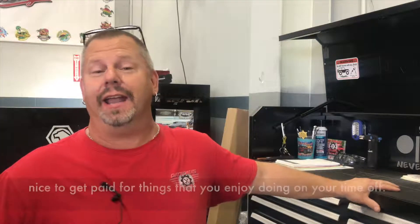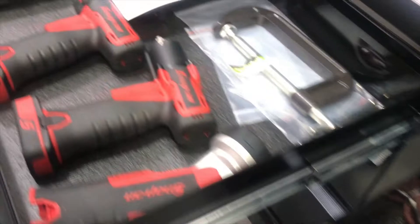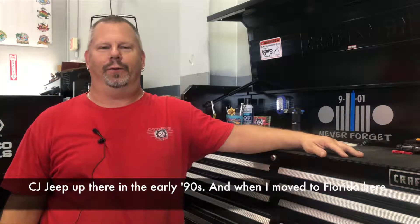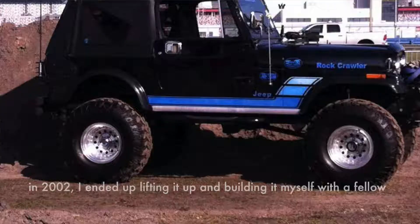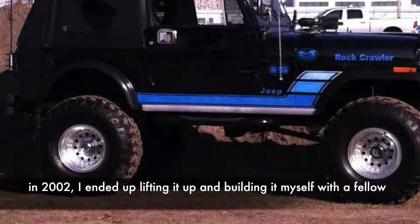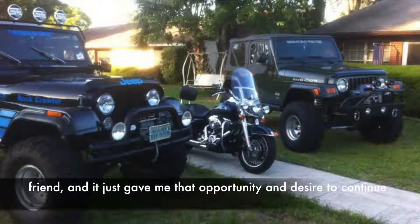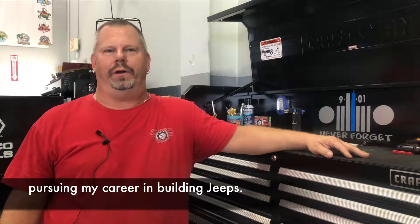It's kind of nice to get paid to do things that you enjoy doing on your time off. I'm originally from Long Island, New York, and I had an old 84 CJ Jeep up there in the early 90s. When I moved to Florida here in 2002, I ended up lifting it up and building it myself with a fellow friend. It just gave me that opportunity and desire to continue pursuing my career in building Jeeps.